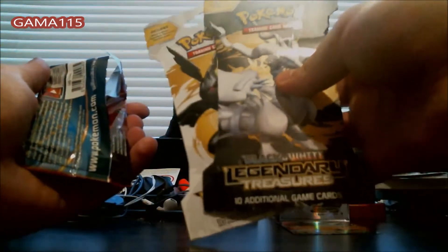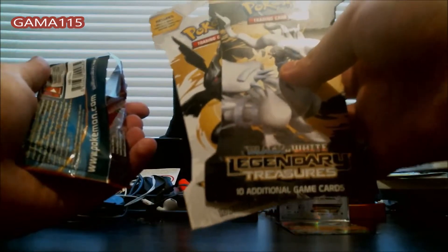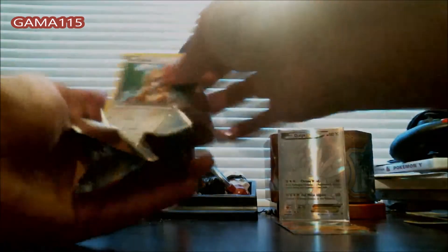I have two of the Legendary Treasures packs they had left, so I'm going to open those at the end also. That Dialga EX — now that is nuts. I'm sorry I keep mentioning it, it's just that is the most amazing pull you can get out of Phantom Forces, I think, and it is nuts.